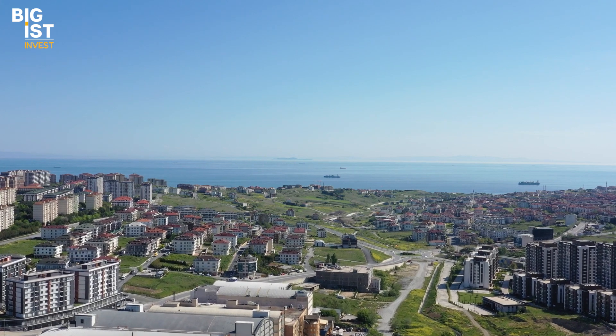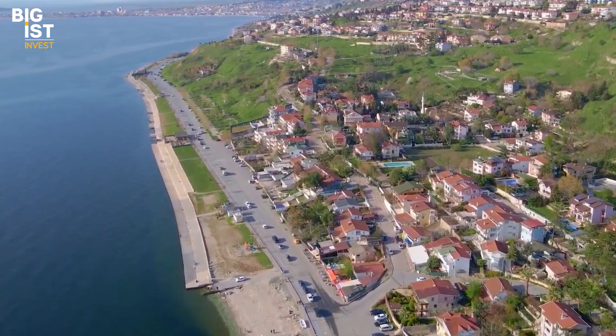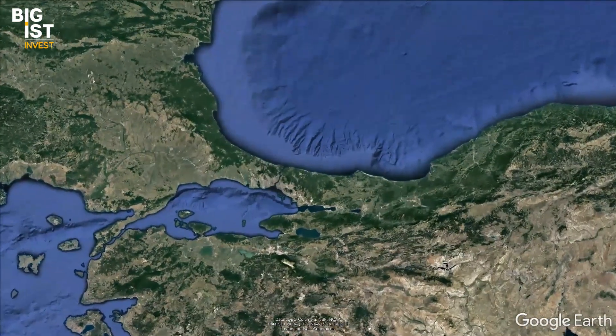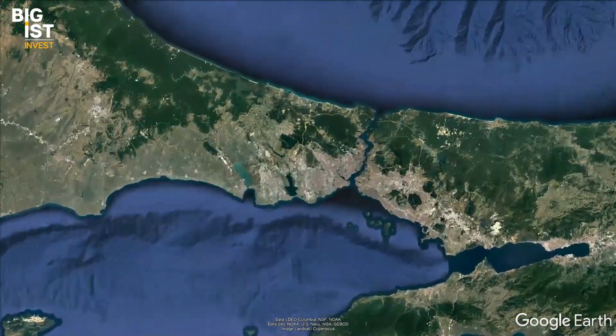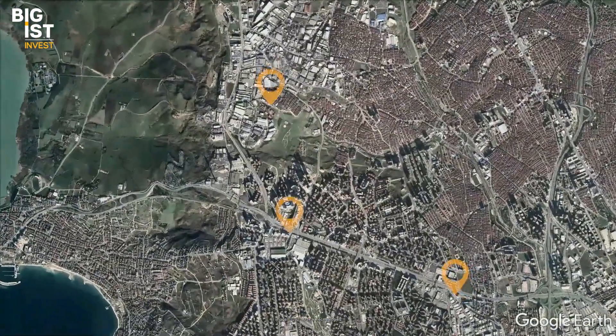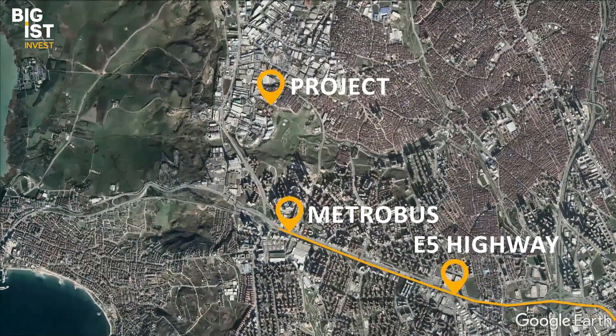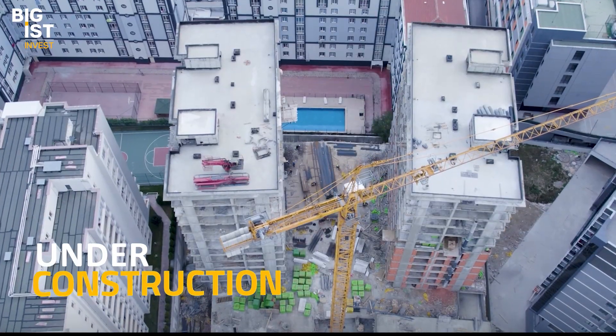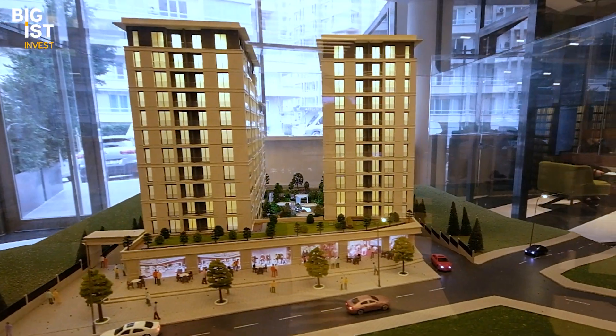Before we dive deeply into the project features, let's see where it is and what it offers you. Istanbul has come a long way in transportation, and this project attracts attention precisely with its proximity to the transport network. The Beylikdüzü Metrobüs line is only three kilometers away, and the E5 highway is about five minutes away. So transportation and traffic will never be a problem here.